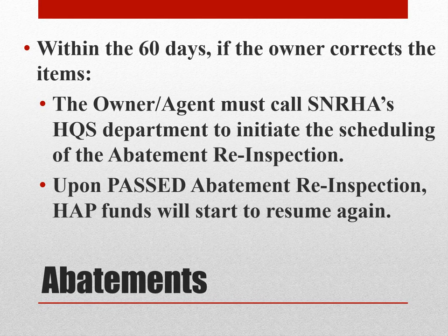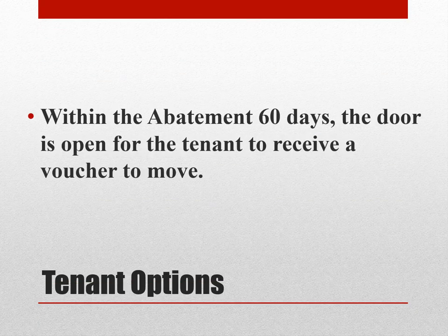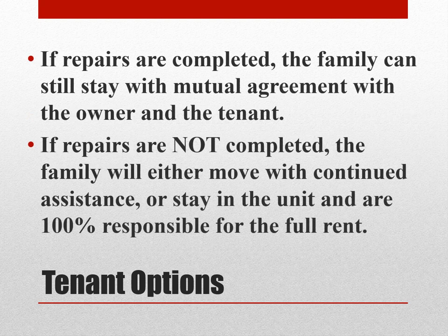Within the 60 days, if the owner corrects the item, the owner-agent must call SNRHA's HQS Department to initiate scheduling of the abatement re-inspection. Upon a passed abatement re-inspection, HAP funds will resume. During the abatement period, the tenant must continue to pay their portion of the rent. Within the abatement 60 days, the door is open for the tenant to receive a voucher to move. If repairs are completed, the family can still stay with mutual agreement. If repairs are not completed, the family will either move with continued assistance or stay in the unit and be responsible for 100% of the full rent.